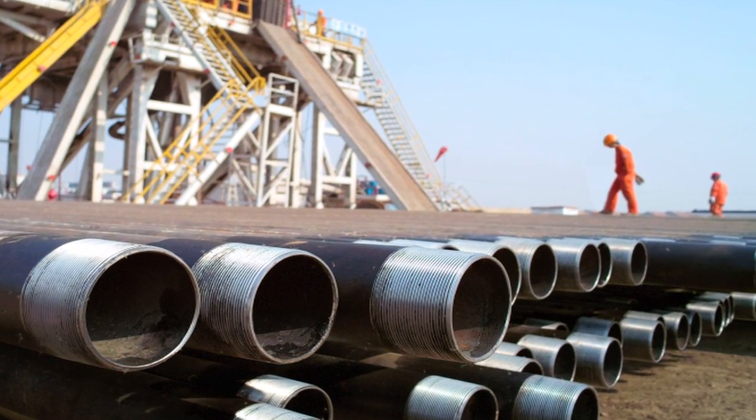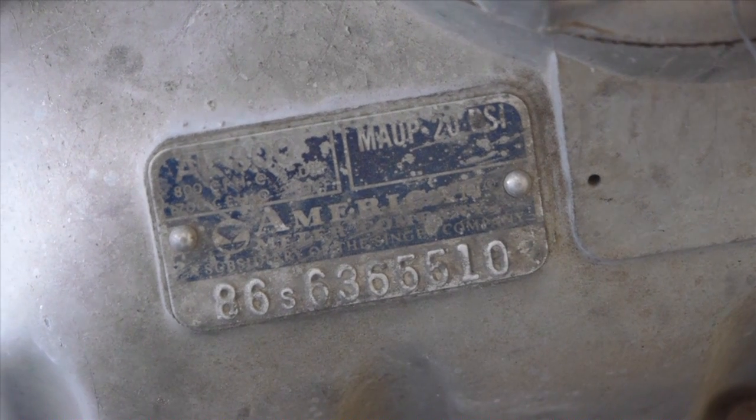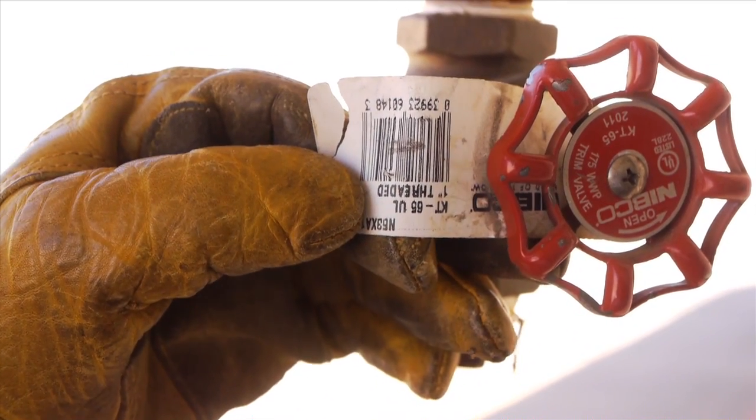In the past, at the rig, fairly rudimentary methods have been used to keep track of equipment. Usually, a sling would simply have a human readable tag to differentiate one from the other. But these markings could easily be worn down and become illegible over time due to abrasion and corrosion. It also took a lot of time to reference a serial number with records in a file.